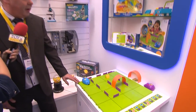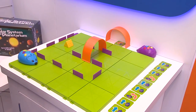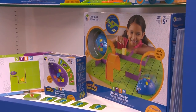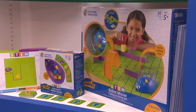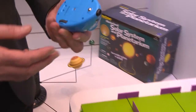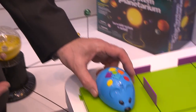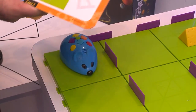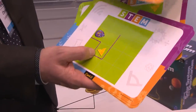This is our flagship product. It's called the STEM Robot Mouse, and it's all about coding. Coding is very popular and very big, and children actually enjoy learning about it. We've got a little mouse called Cody.